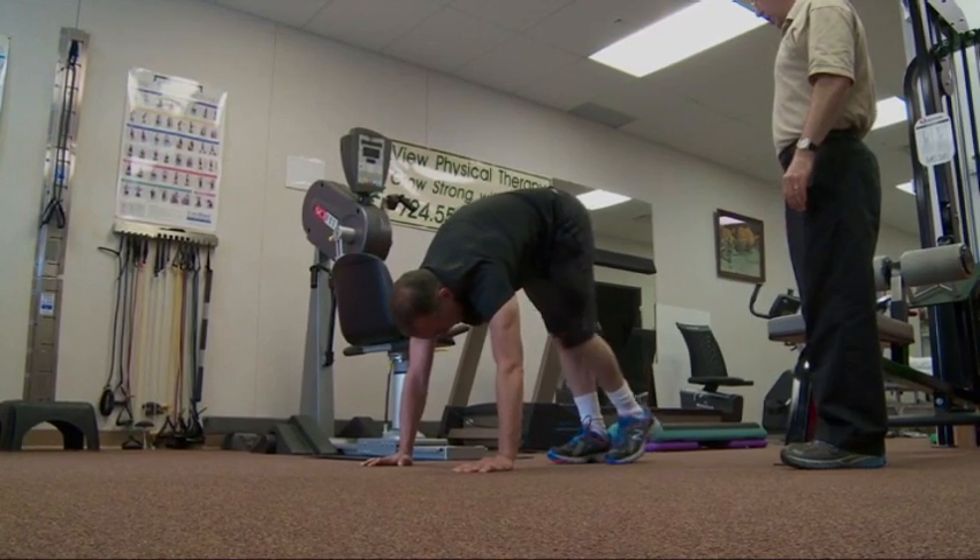If you lose 20% or more of a muscle mass, the body just can't keep up. You're left with this huge gap that just fills in with scar tissue, making the limb virtually useless.